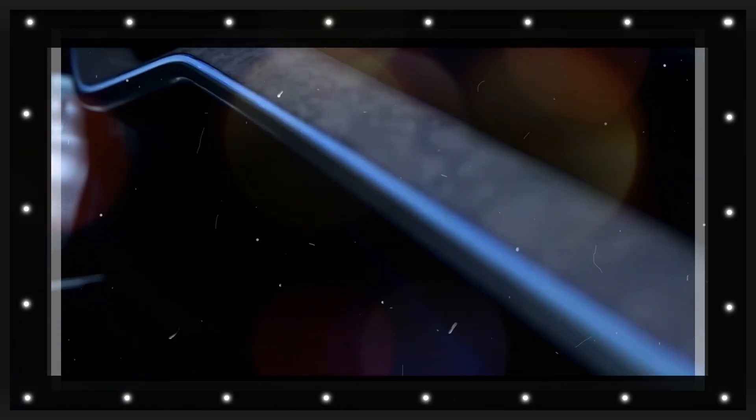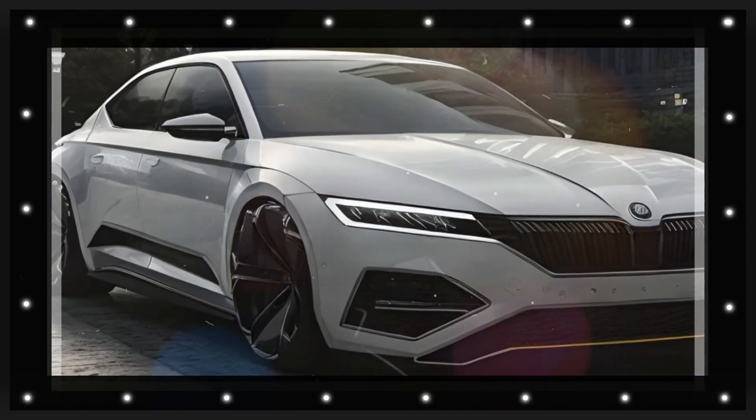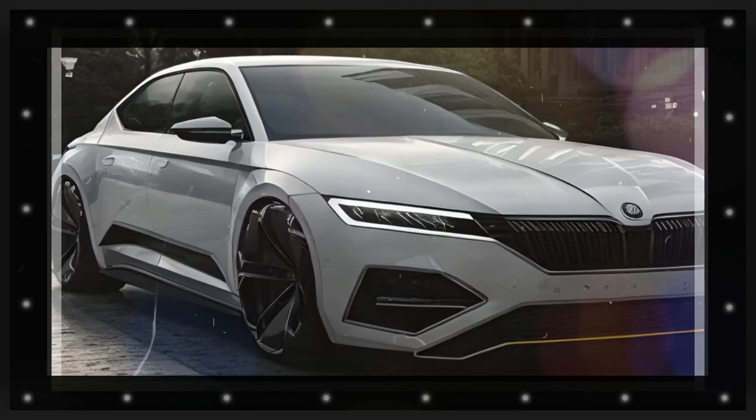Our speculative rendering adds sportier bumper intakes, a new set of large-diameter but also aero-friendly wheels, and black trim replacing the shiny bits on the grille and the window frames.